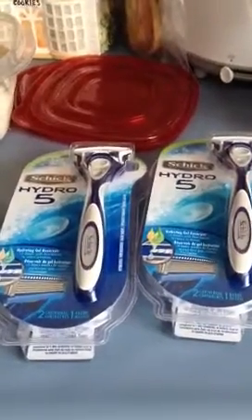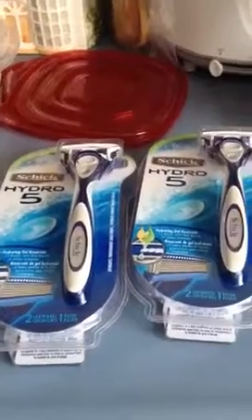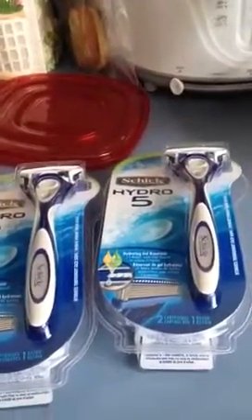This is my small Target haul. These Schick Hydro 5s — I'm not sure exactly, but it says $5.79.